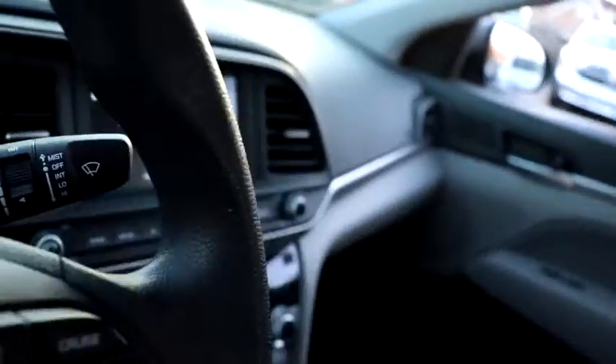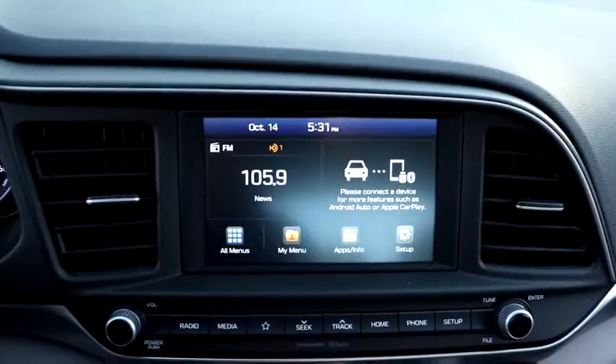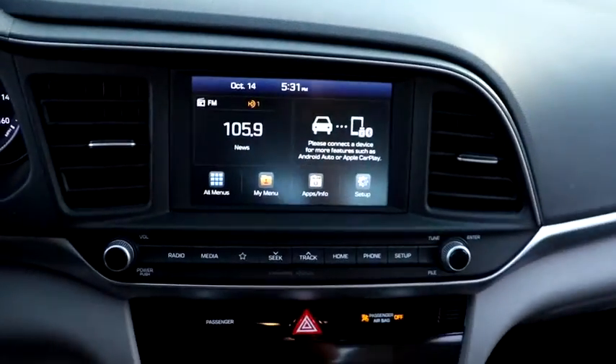Backup camera, steering wheel audio controls, keyless entry, stability control, traction control, lane departure warning, anti-lock braking system, Bluetooth.